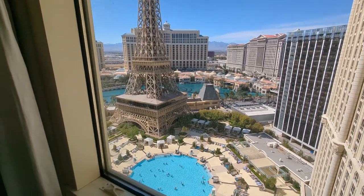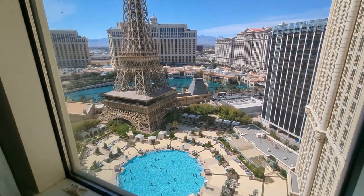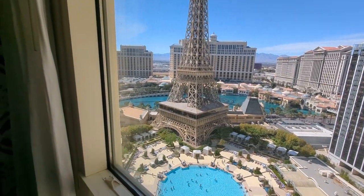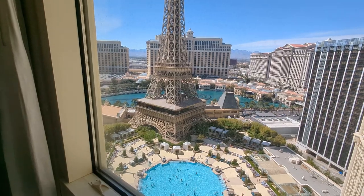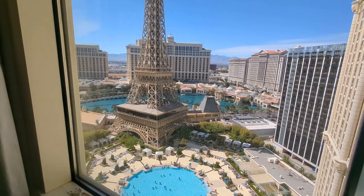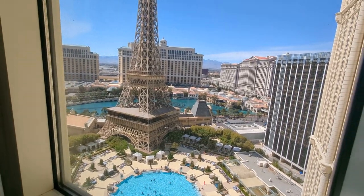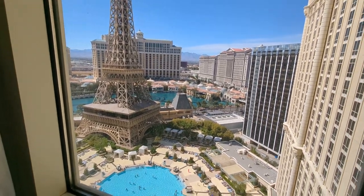If you want to, you can rent a cabana for the day or just grab a chair. Right across the street there's a stoplight right downstairs on the left-hand side — easy crossing of Las Vegas Boulevard to go to the Bellagio. Go down the other end to Luxor or Excalibur, whatever you want to do.